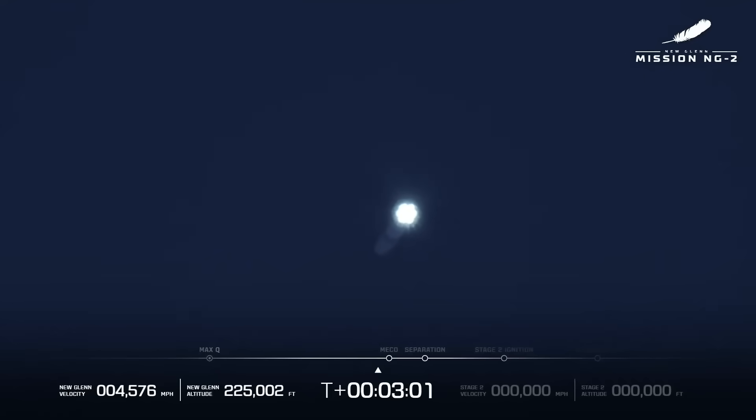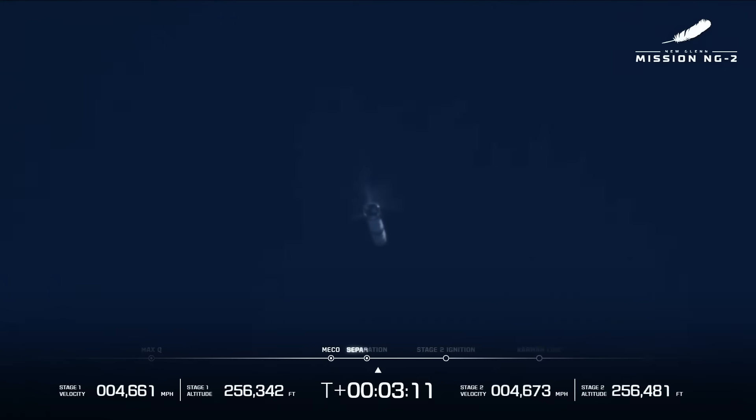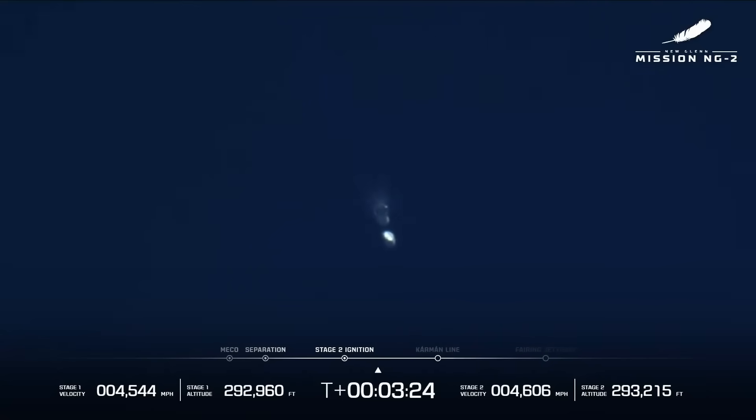The tears are real! You can hear them all the way in here. MECO! MECO! We have good stage separation! And we have ignition on stage two. Both engine parameters look good — stage two ignition! You can see the two rockets there!